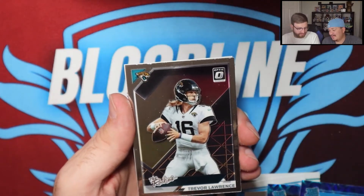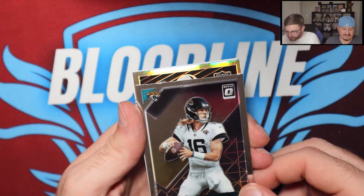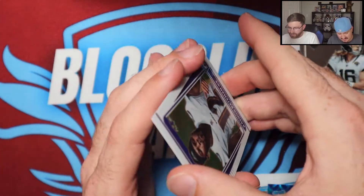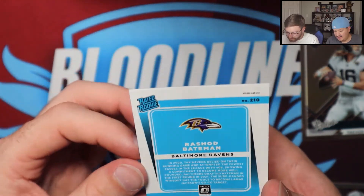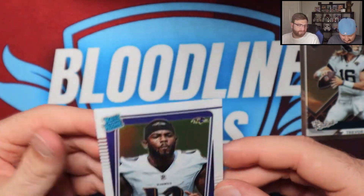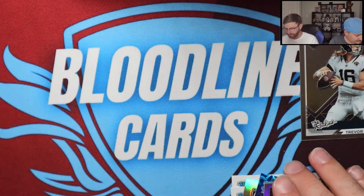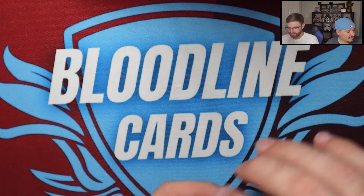Right behind it — the rookies. Let me clean my fingerprint off. Trevor Lawrence right behind it in the rookies registry, Charles Woodson, and a Rashad Bateman — I believe that's a variation. I'm pretty sure this is a variation, not sure exactly how you can tell, but I'll take a Rashad Bateman variation. He and Devin Duvernay kind of go back and forth being the number one receiver over in Baltimore.